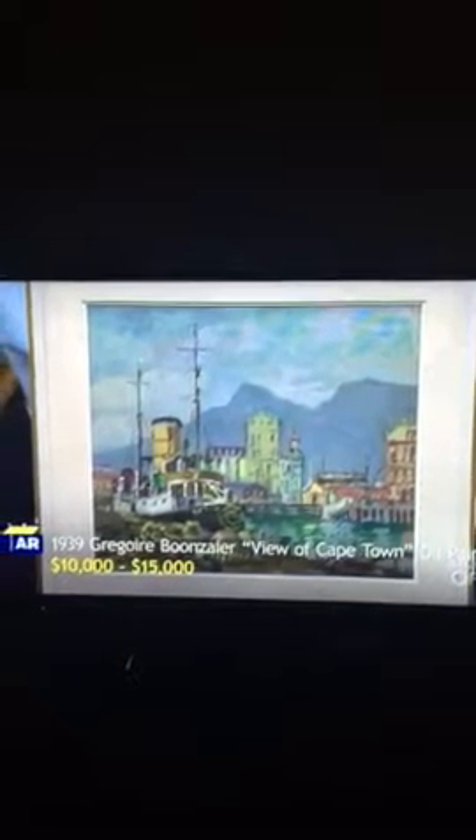I'm a sucker for Antiques Roadshow, and this just happened to come on, so I thought I'd film it and post it for everyone, depending on if it's interesting or not.